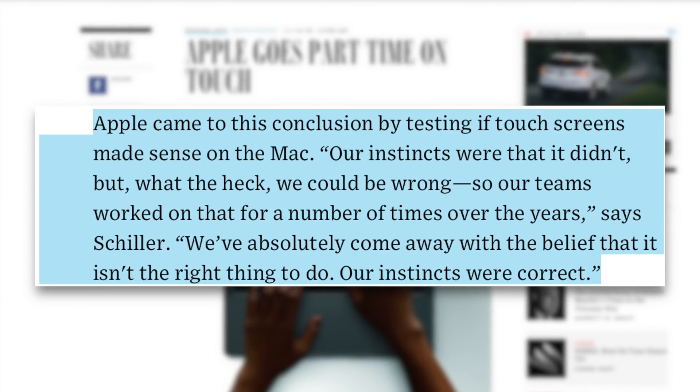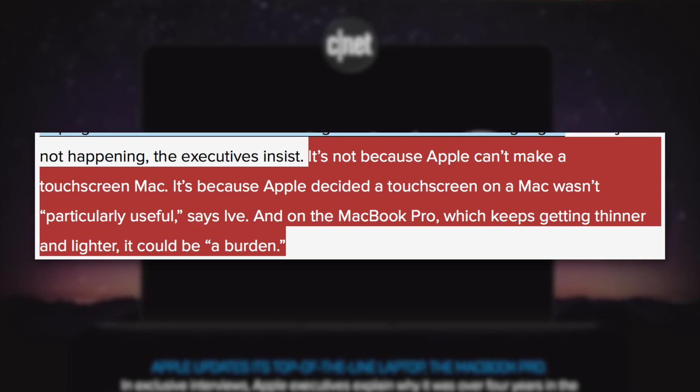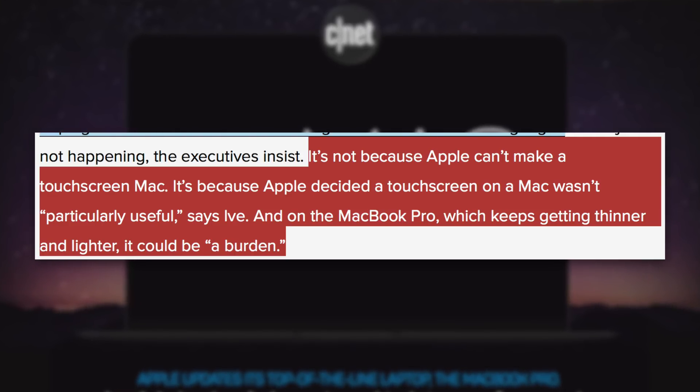Apple came to this conclusion by testing if touchscreens made sense on the Mac. Their instincts were that it didn't. But their teams worked on that for a number of times over the years, with working models, and came away with the belief that it isn't the right thing to do. Their instincts were correct. That's Shara Tibkin and Connie Guglielmo speaking with Apple's chief creative officer, Jony Ive, for CNET. It's not because Apple can't make a touchscreen Mac — it's because Apple decided a touchscreen on a Mac wasn't particularly useful, and on the MacBook Pro it could be a burden.